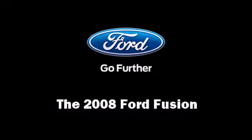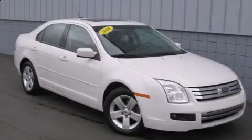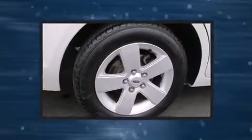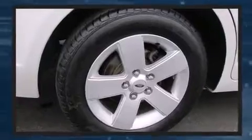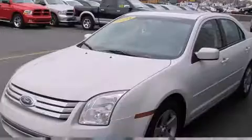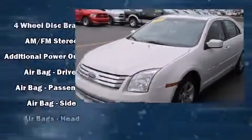You can expect a lot from the 2008 Ford Fusion. This four-door, five-passenger sedan provides exceptional value. Smooth gear shifts are achieved thanks to the efficient four-cylinder engine, providing a spirited yet composed ride and drive.